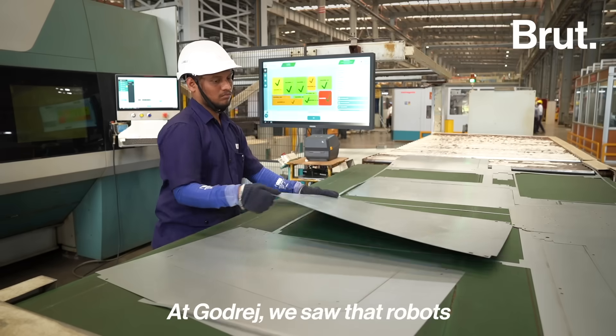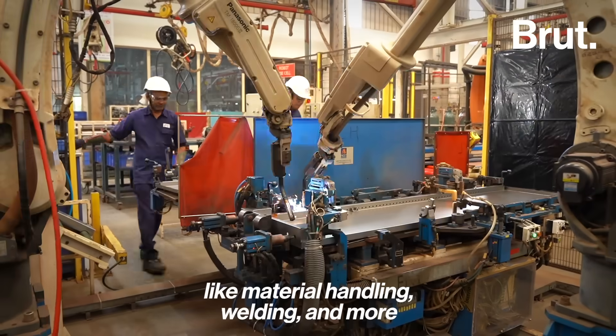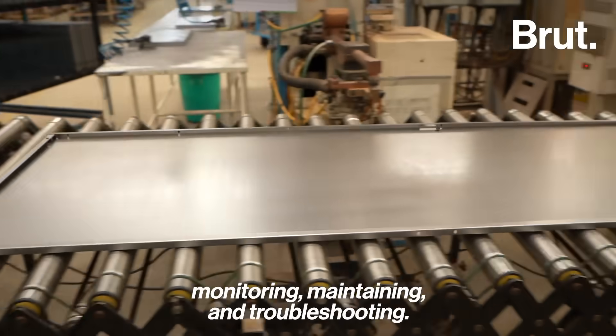At Godrej, robots are taking over more of the repetitive tasks like material handling, welding and more, while the human workforce does higher-order work like monitoring, maintaining and troubleshooting.